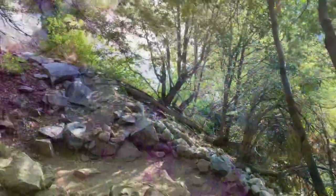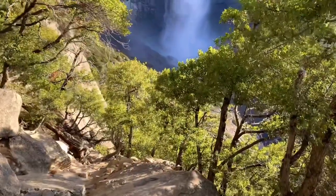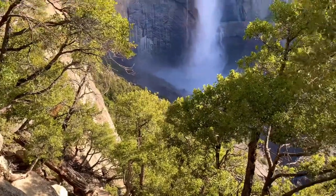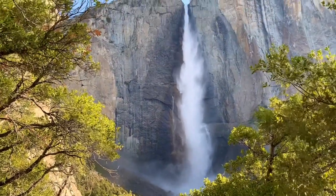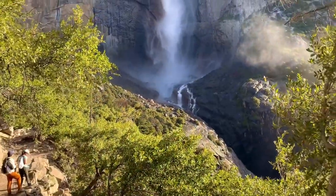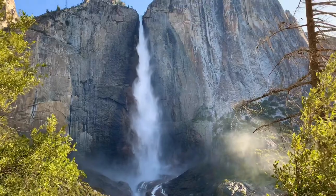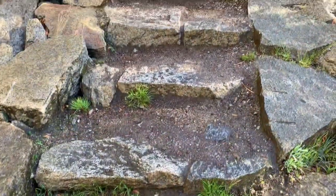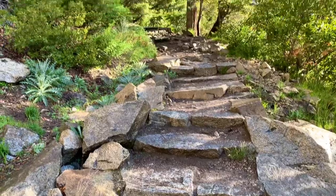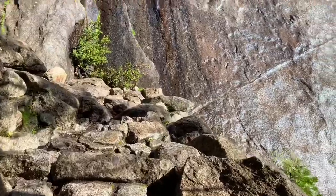After crossing Columbia Rock, the trail goes down to the first viewpoint of the Upper Yosemite Falls. At this point you are very close to the falls and you can feel the spray and hear the thundering sound of the waterfall. Yosemite Falls was literally thundering — something not only impressive to see but to hear.